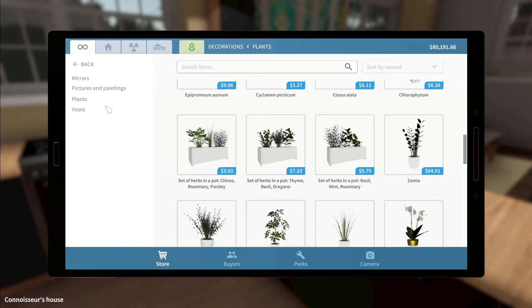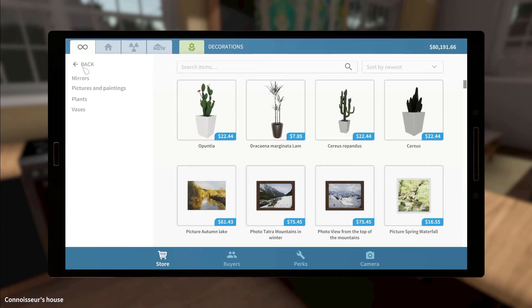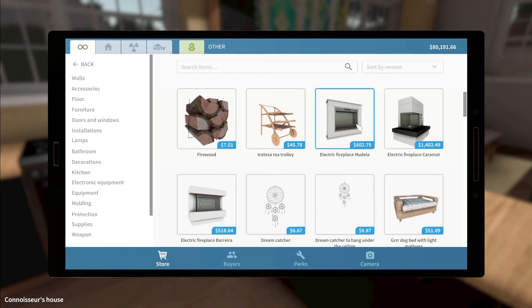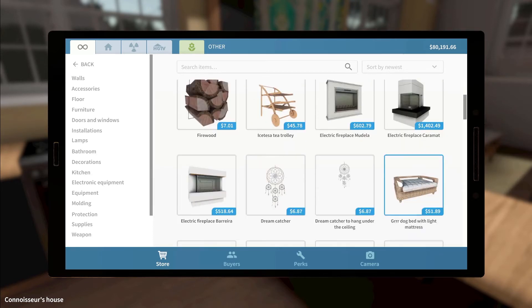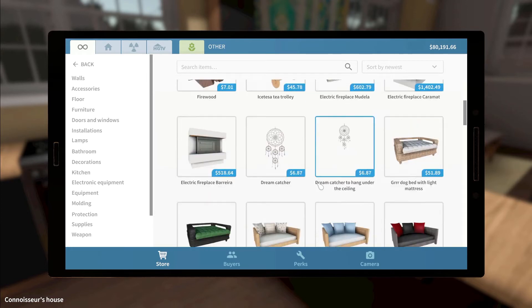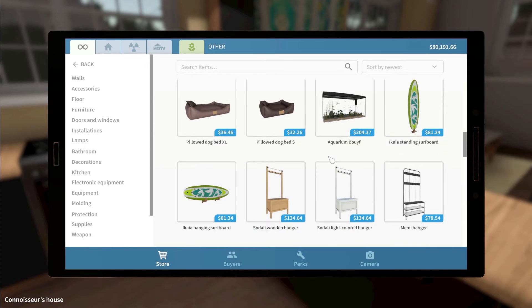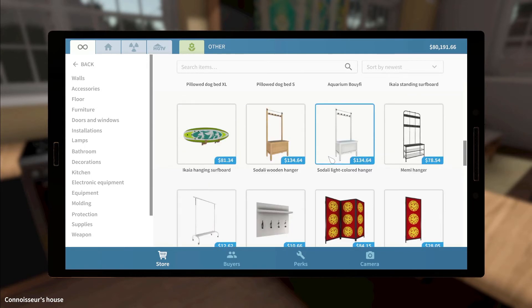Beautiful. Now go back into the store — we need to do some decorations again. We need plants: herb pot with basil, mint, rosemary, thyme, basil, and oregano — as my American friends call it. They can sit up against there, or could they go on top there? Yeah, that should be pretty good. Let's see — decorations, other. Standing light, colour surfboard — that's pretty cool. Firewood — we'll have to remember that for when we're doing our place up. Oh, I didn't realize they had corner fireplaces in there — little electric fireplaces.